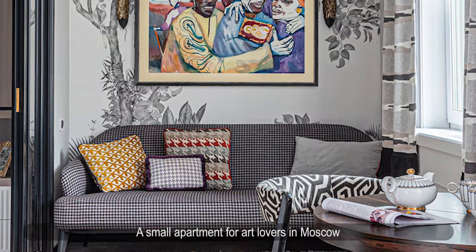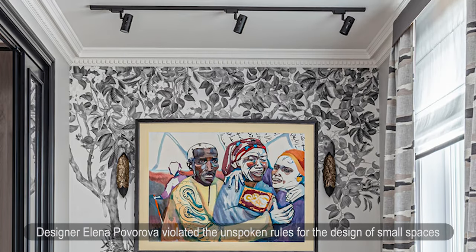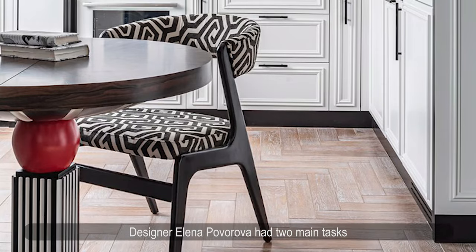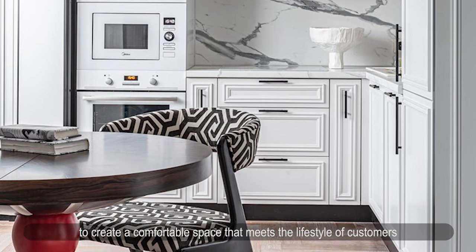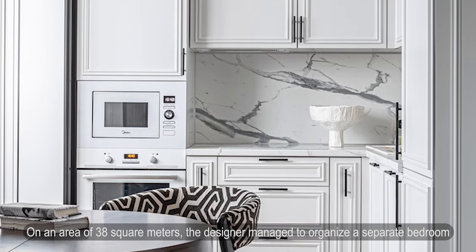A small apartment for art lovers in Moscow. Designer Elena Poverova violated the unspoken rules for designing small spaces, filling this 38-square-meter apartment with contrasting shades, classic details, and art. The interior was designed for a couple who collects art objects. Elena Poverova had two main tasks: to create a comfortable space that meets the lifestyle of the clients, and to find a worthy place for each item in their collection.